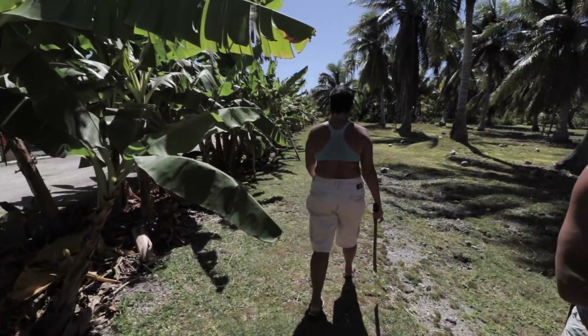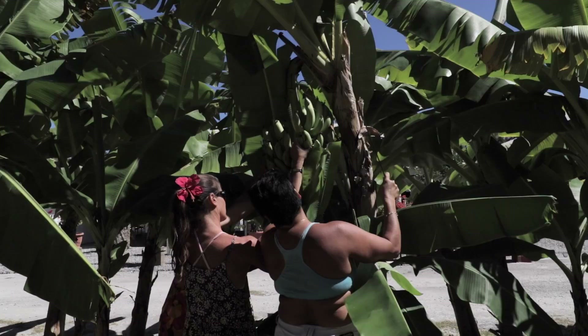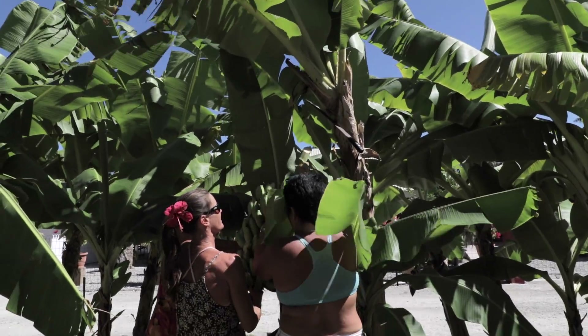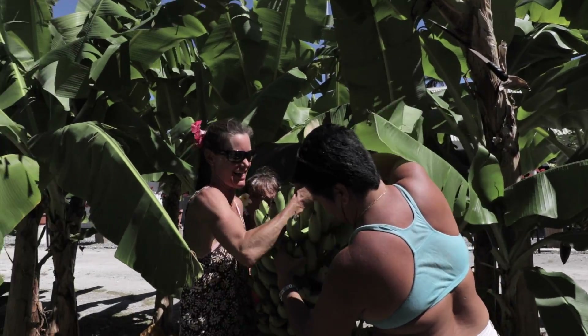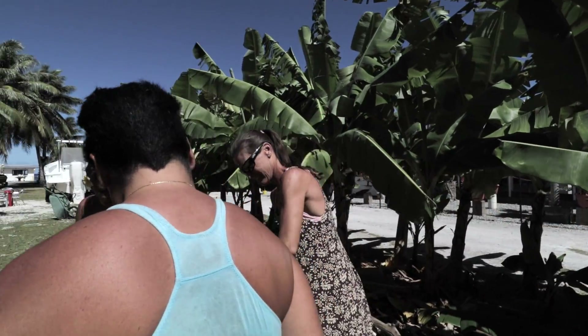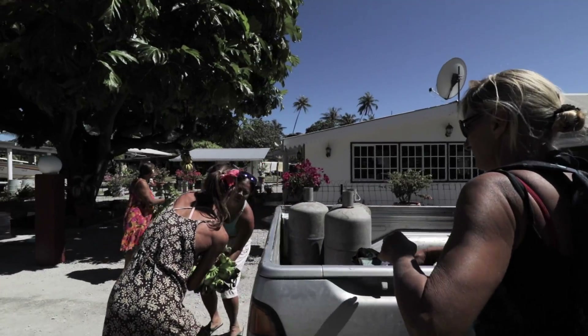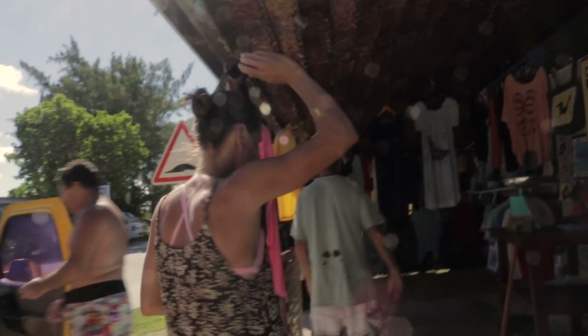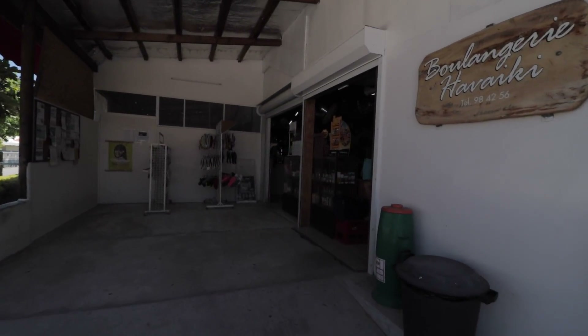I am so happy. Get in there! Wow! Wow! Perfect! Largest grocery store in Rotoava.